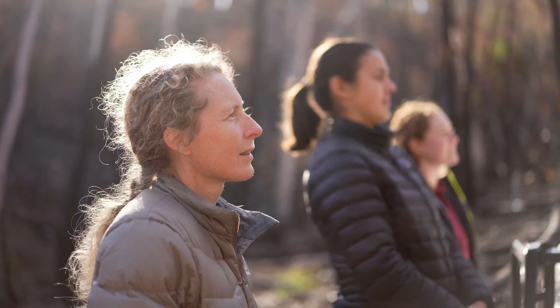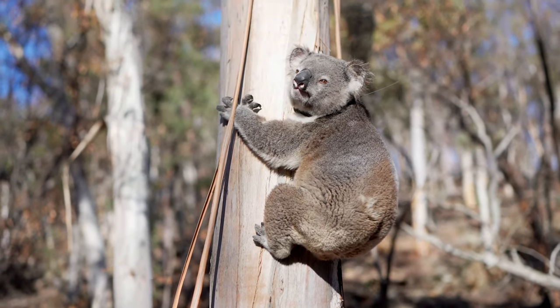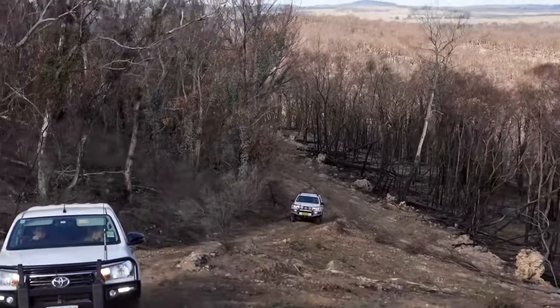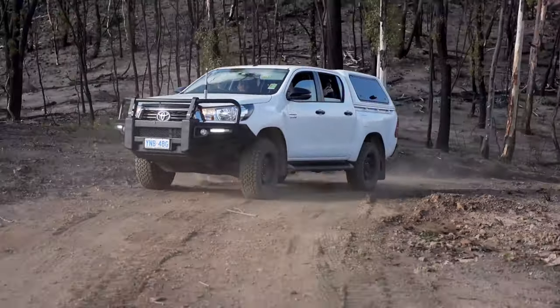The fires came through firstly early in January and then a second fire came through late in January and it pretty much wiped out most of the trees on this property. Basically everything dead — dead sticks with no leaves on them at all. Just an occasional tree here and there that managed to somehow hang on to its leaves; everything else was just dead.